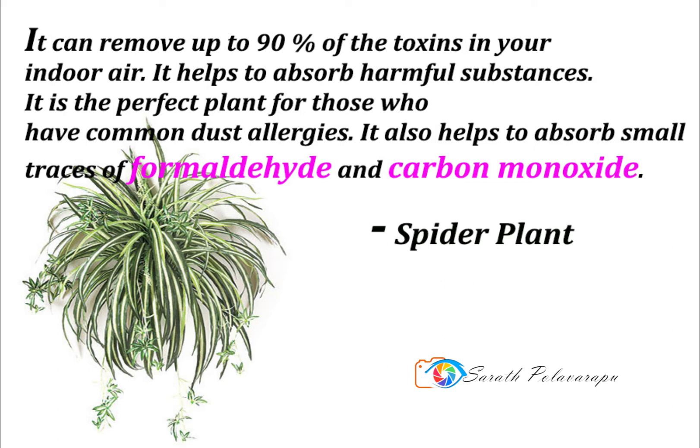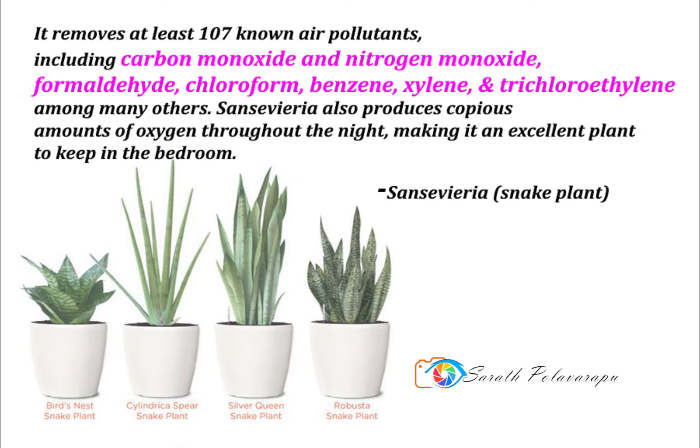It also helps to absorb small traces of formaldehyde and carbon monoxide. One of the top air purifying plants identified by NASA, the Sansevieria snake plant removes at least 107 known air pollutants, including carbon monoxide, nitrogen monoxide, formaldehyde, chloroform, benzene, and xylene.